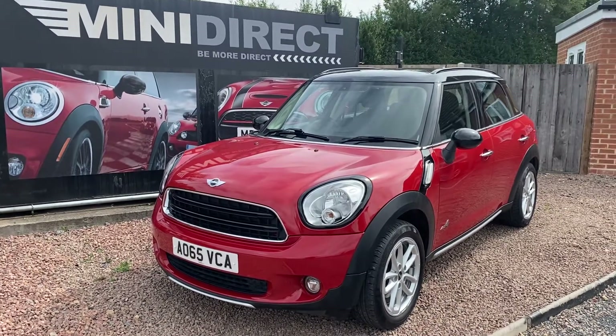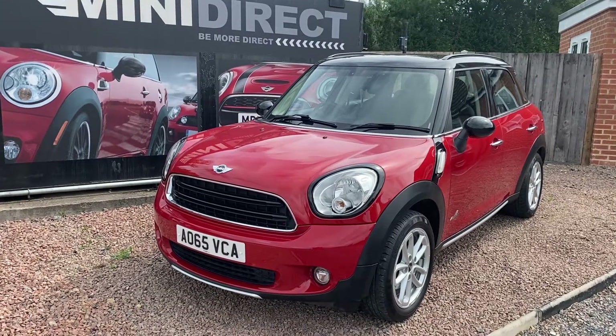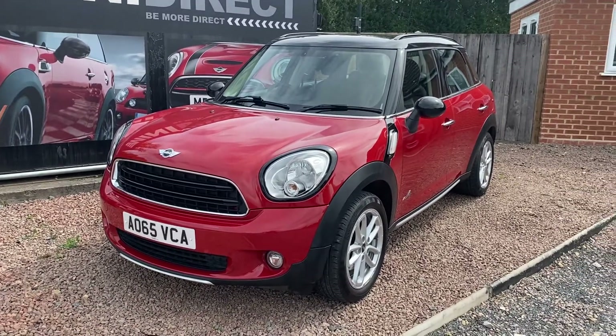Welcome back to BMW Mini Direct in Worcester everybody. Stunning car just arrived — a 2015 on a 65 plate Mini Countryman diesel, all four Cooper.